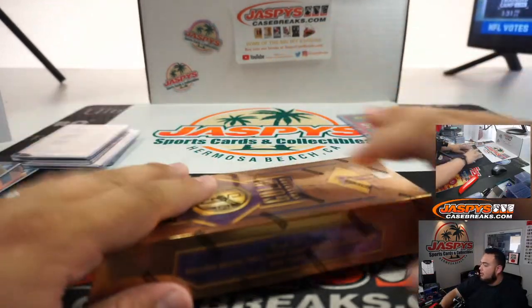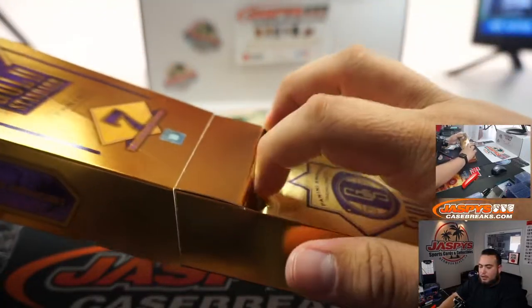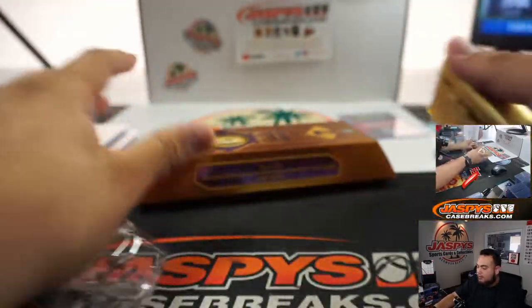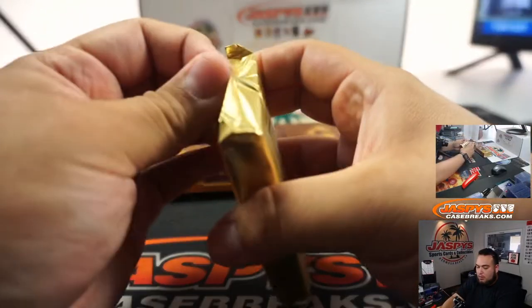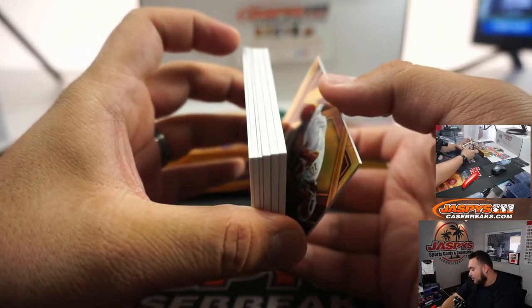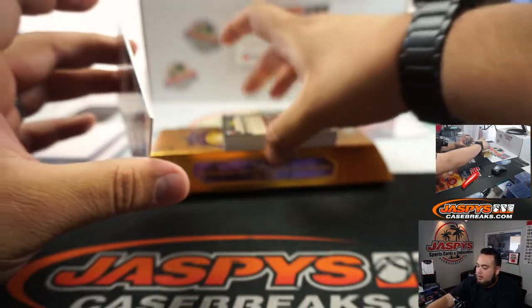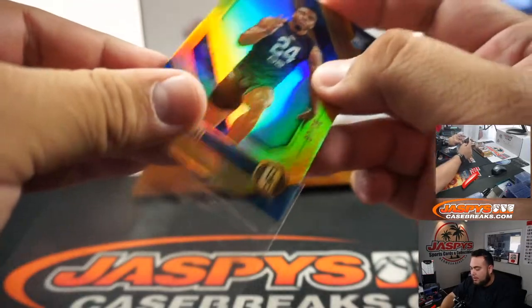All right guys, last box — good luck. Derek, a couple of nice little Colts there for you, man. Let's try to get some Eagles or Seahawks though. I'm going to get some like last-mojo. Jeff Okudah, numbered to 75.